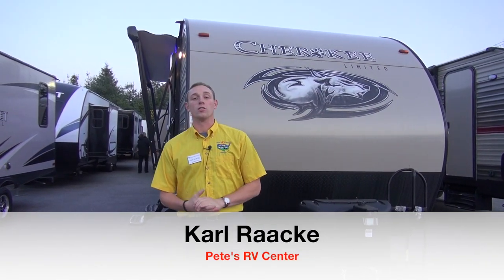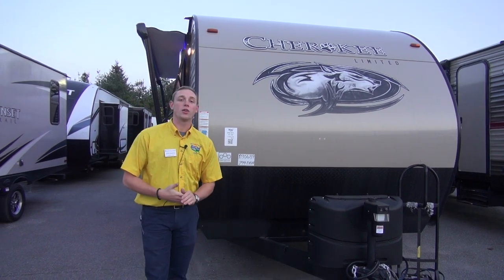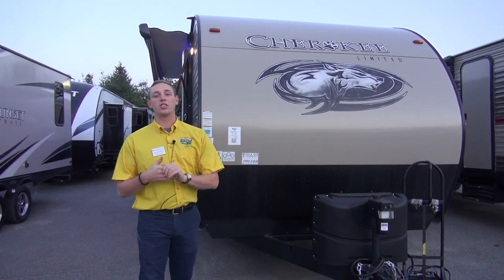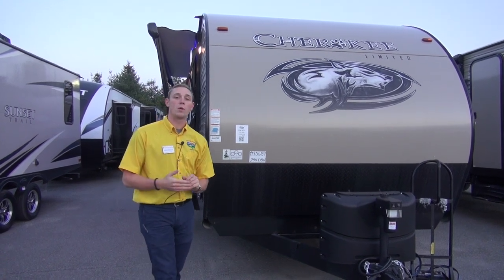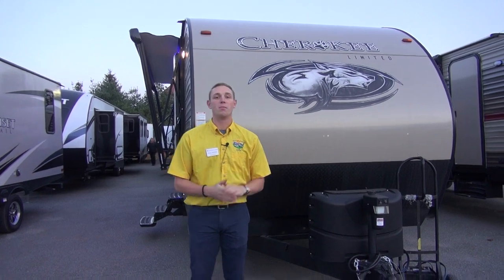How's it going folks? I'm Carl. I'm here from Pete's RV Center and we're going to be taking a look at the 2018 Cherokee 274 DBH. I want to show you a few features on how we equip ours that is going to help make your next camping trip that much easier.